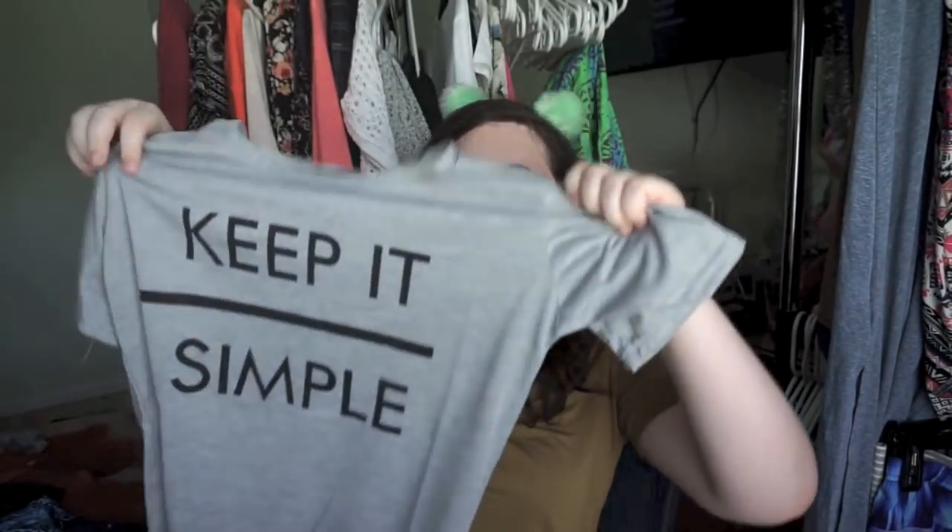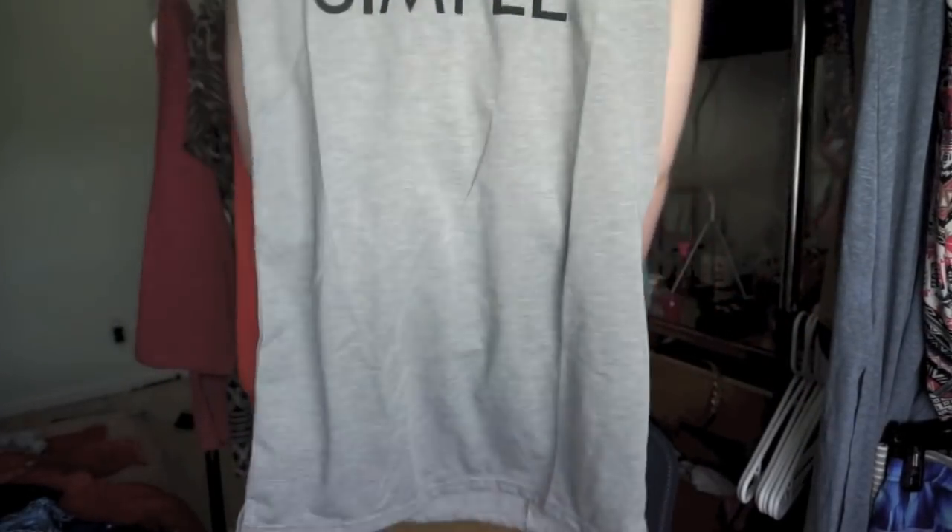I also got this cute-looking t-shirt that says 'Keep It Simple' — it's like a dress shirt. To be honest, it is a little too small even though it's an extra large, and the material isn't that great. I was a little disappointed with this and I don't think I can wear it because it doesn't fit, which really stings.